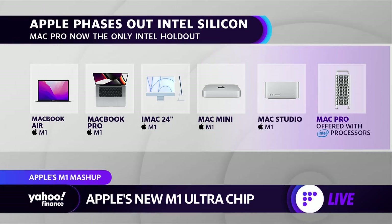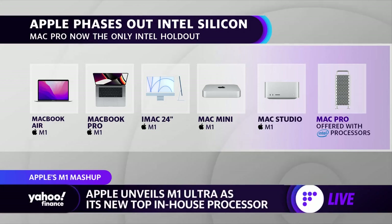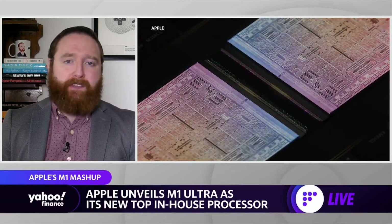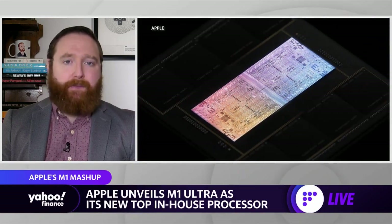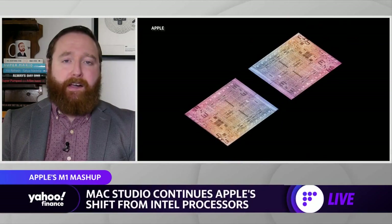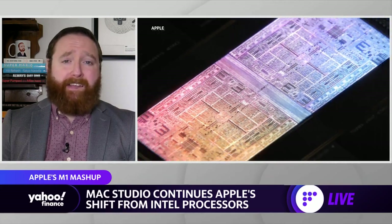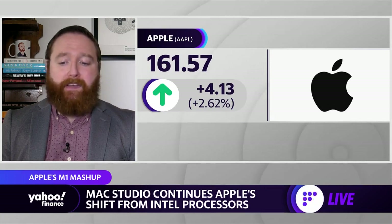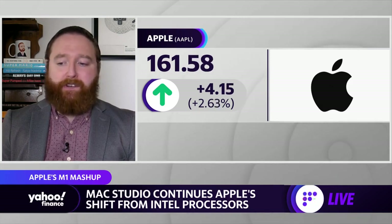That basically means the only Mac with an Intel chip still inside is the Mac Pro, so you'd imagine that big desktop is going to be replaced at some point. As for performance in the Mac Studio, according to Apple, the M1 Ultra is 3.8 times faster than the 27-inch iMac running the company's best Intel chip, and 90% faster than the Mac Pro, which uses an Intel Xeon chip. Graphics performance is 4.5 times better than the 27-inch iMac and 80% faster than the Mac Pro.